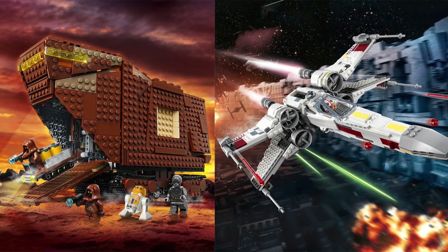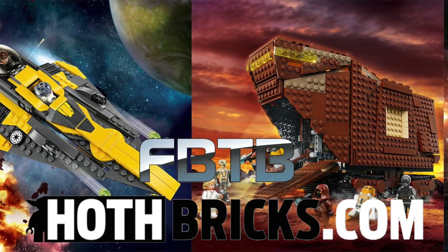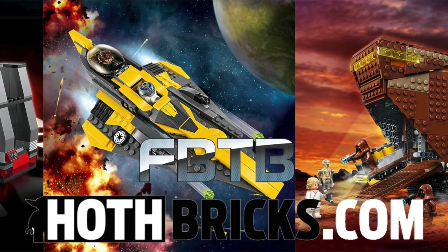But that is it for this video. Thanks for sticking around, and thank you to FBTB and Hothbricks for providing all the images used in this video. I'll definitely drop links down in the description below.